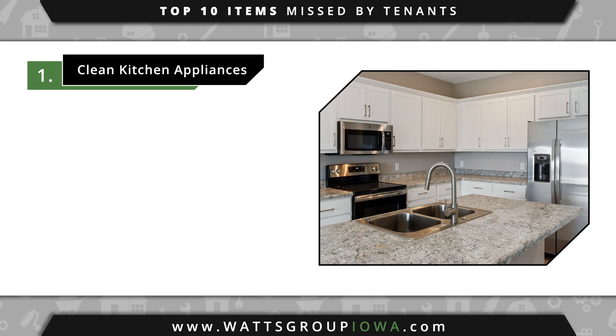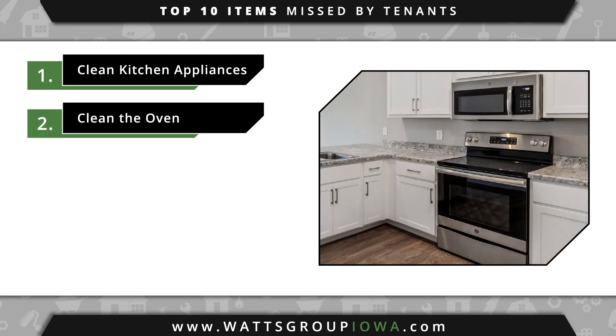Number one, be sure to clean the vent underneath, behind, and sides of kitchen appliances. Number two, use the auto-clean oven setting to help get rid of burnt-on food. This may not eliminate the need for further cleaning, but will make the job easier.